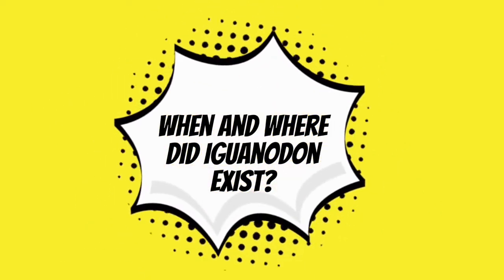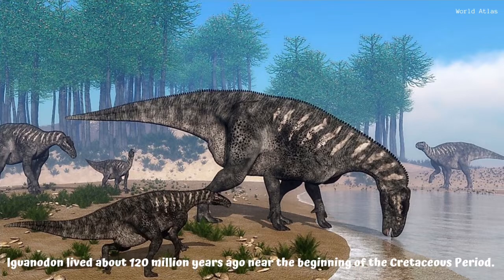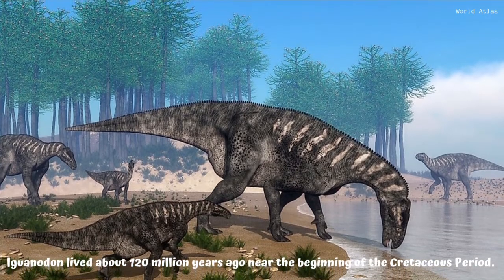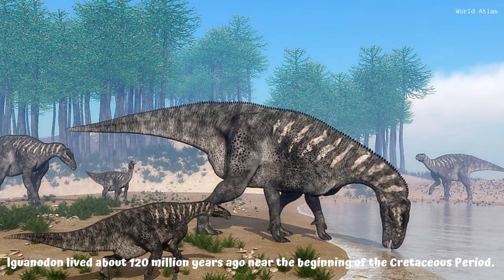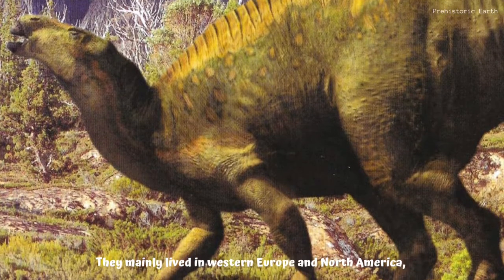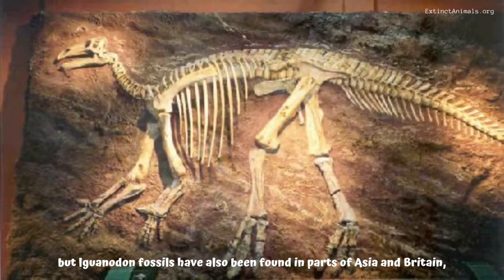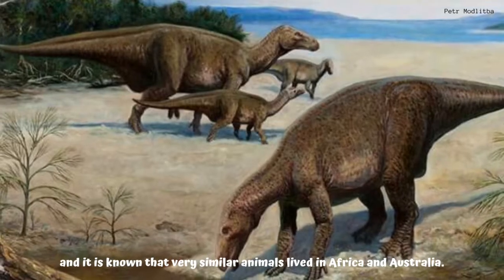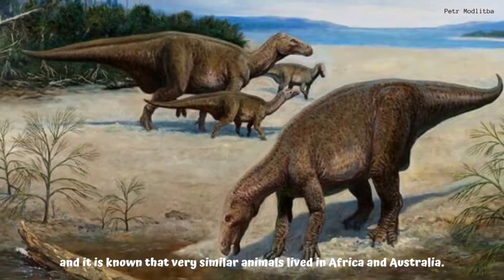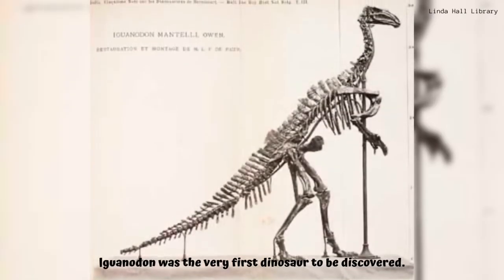When and where did Iguanodon exist? Iguanodon lived about 120 million years ago, near the beginning of the Cretaceous period. They mainly lived in western Europe and North America, but Iguanodon fossils have also been found in parts of Asia and Britain, and it is known that very similar animals lived in Africa and Australia.